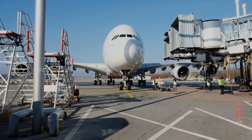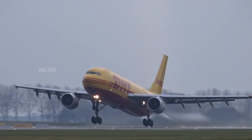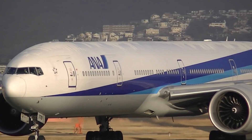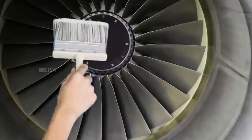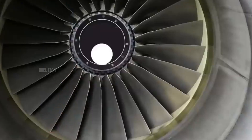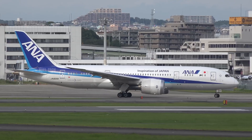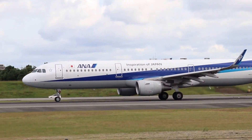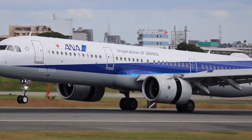Beyond safety for ground crews, the spiral also serves another purpose: reducing the risk of bird strikes. In 1986, the Japanese airline All-Nippon Airways conducted a study by adding a special design called Wobbly Balls to the engine spinner. The results showed a slight reduction in bird strike incidents, and following the study, ANA applied this marking across its entire fleet.